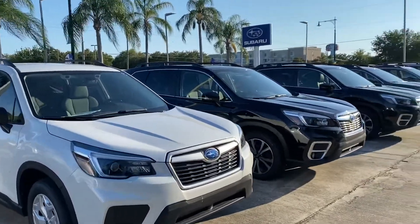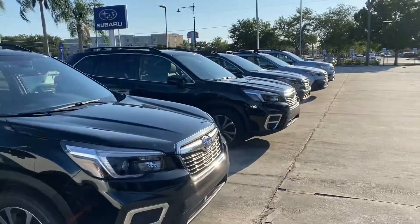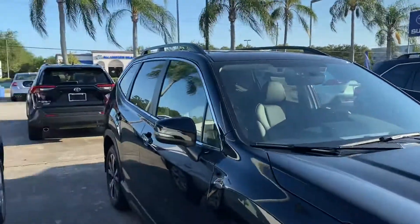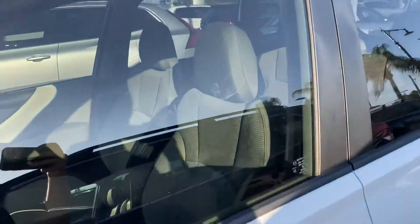Hey Barb, this is Trent from Subaru Volvo Melbourne. You put an inquiry online about a new Forester. I just want to give you a quick walk around tour. This is a base model that we have on the lot.